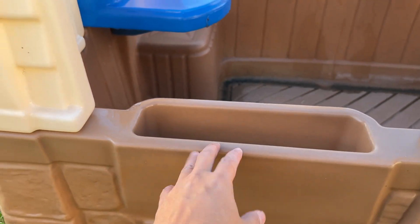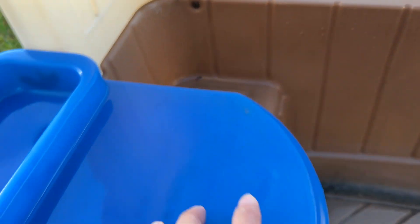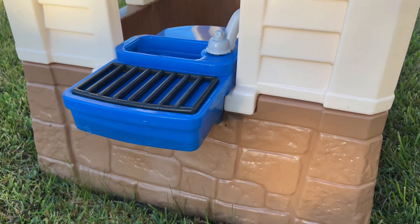Over here we have a little garden area — at least that's how my kids play with it. They put dirt on it and pretend they're growing some plants. Then we have a little sink right there, a small sitting area inside as well, a faucet, and a little grill right here outside.